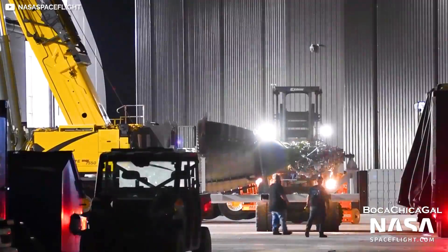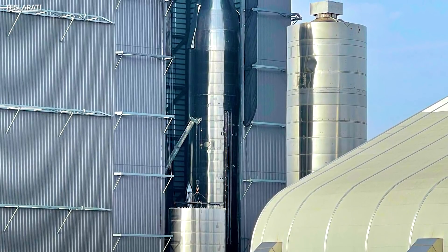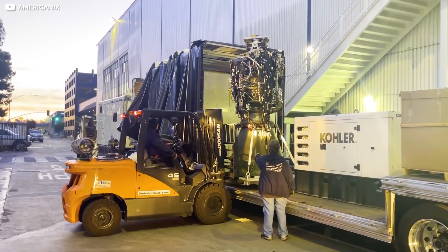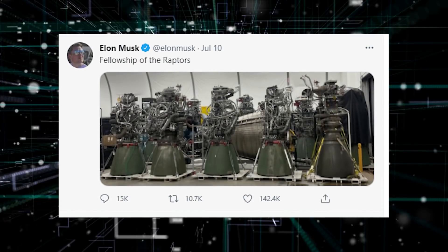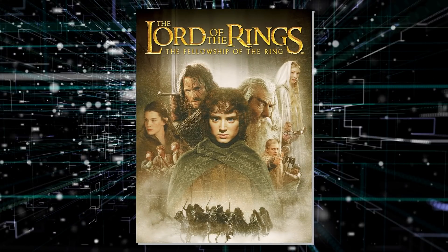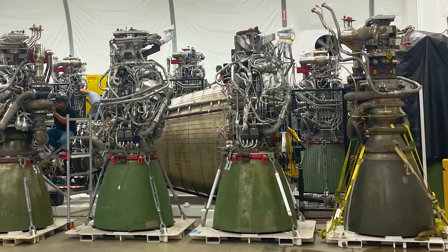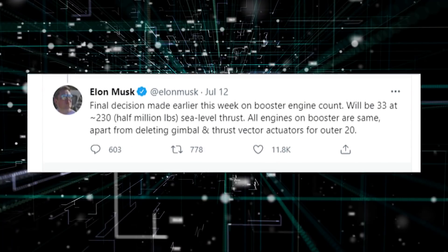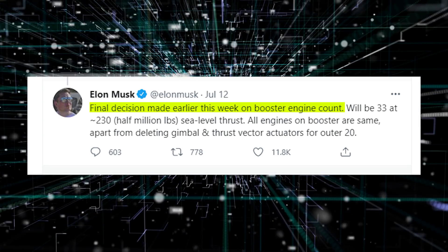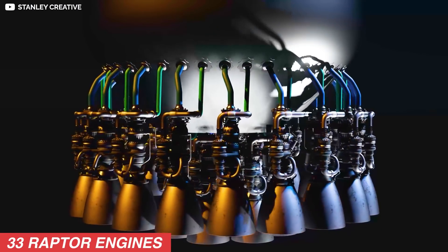The ground crew developed experience after assembling Starship, as the process is very similar and dependent on the same production apparatus. The Raptor engines also reached Boca Chica on July 10. Elon first tweeted about them with the caption "Fellowship of the Raptors," a nerdy reference to the Lord of the Rings. We can see in the picture one Raptor vacuum engine surrounded by eight sea-level Raptor engines. Elon confirmed that SpaceX plans to mount 33 Raptor engines to the operational Super Heavy Booster.